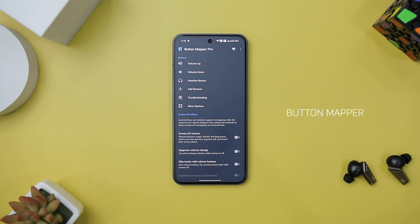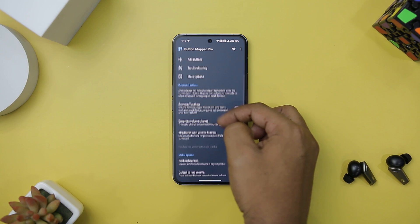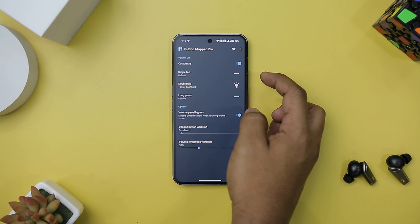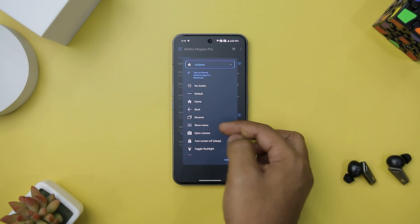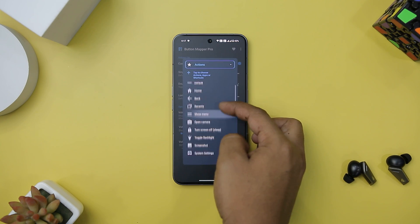Button Mapper is a versatile and incredibly useful app for customizing your Android device's hardware buttons. It empowers you to remap a wide range of buttons, including volume keys and capacitive buttons, allowing you to set up actions for single, double, and long presses. It doesn't require root for most actions, making it accessible to a broad user base.